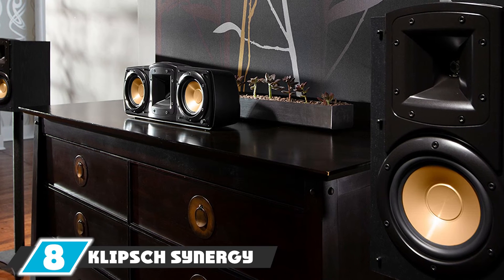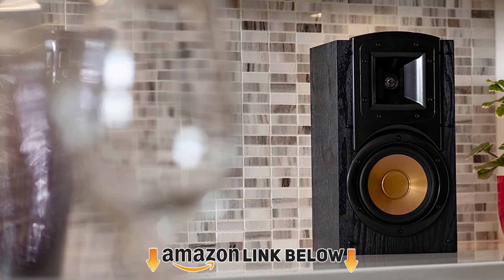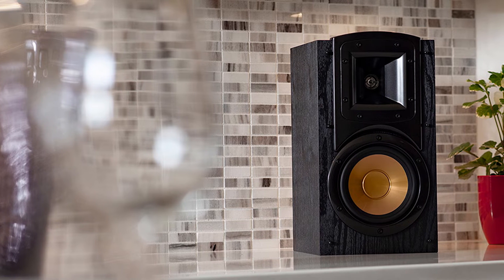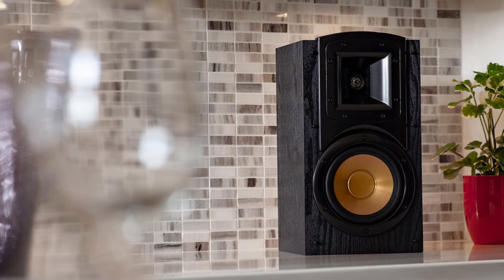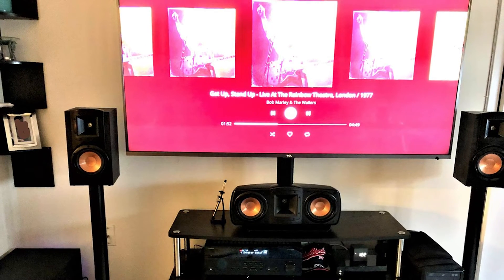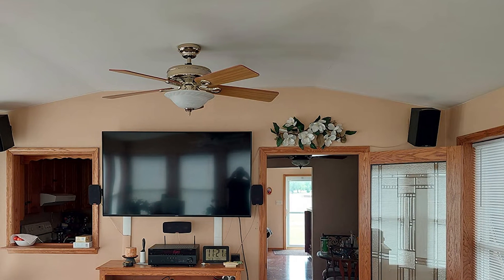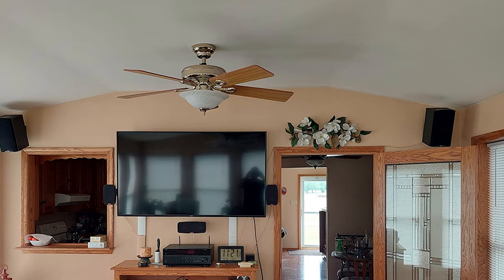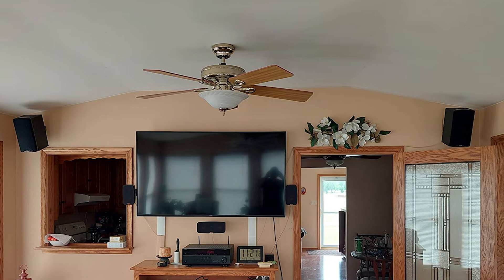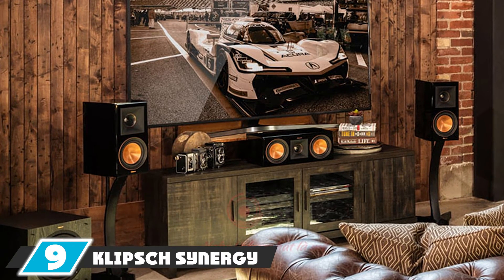The number eight position is held by the Klipsch Synergy Black Label B200 bookshelf speakers. This system features a 16-channel sound system and an HL music system. It includes a subwoofer for bass and mid-range sounds and a tweeter for high frequencies, as well as two large subwoofers to handle low frequencies. To use this system, place all your media on a stand or tabletop at eye level. The speakers are very small and do not take up much space, making them ideal for home or office use.